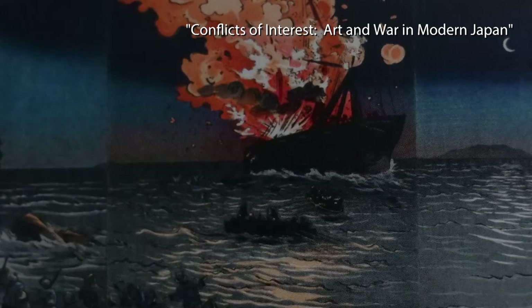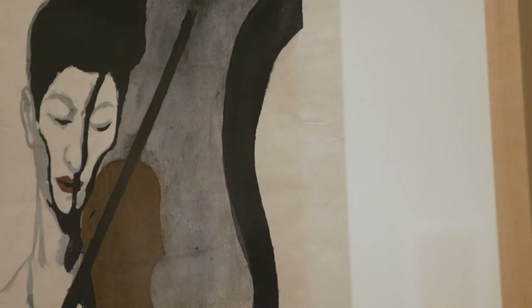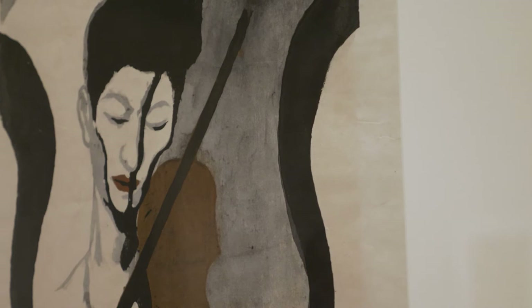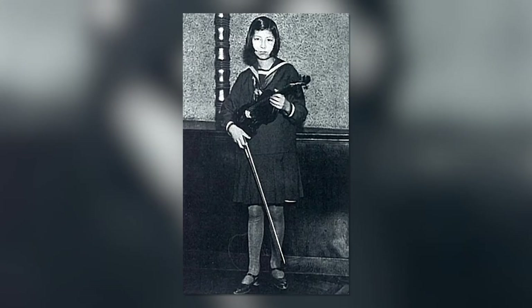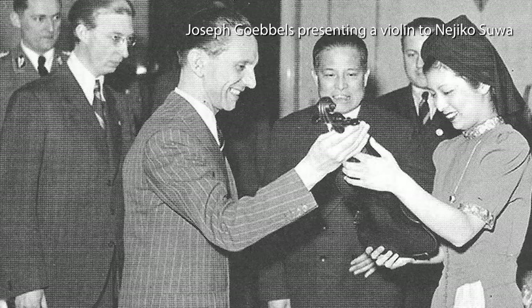Compared to last year's exhibition, Conflicts of Interest, war is less explicitly present here — you have to look carefully for it. One print that does give a glimpse into the wars of the 20th century is Onchi Koshiro's portrait of Suwa Nejiko, or Impression of a Violinist. This is a portrait of a musician who rose to fame in Europe under Nazi patronage and was given, quite famously, a Stradivarius violin rumoured to have been looted from its Jewish owner.